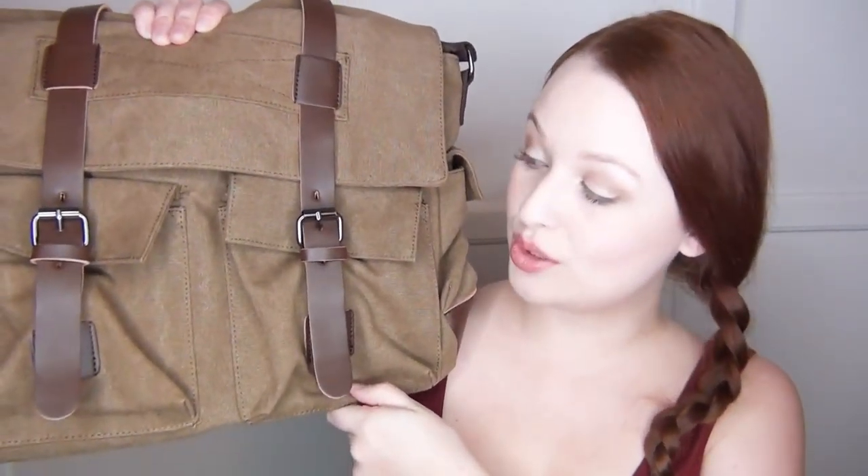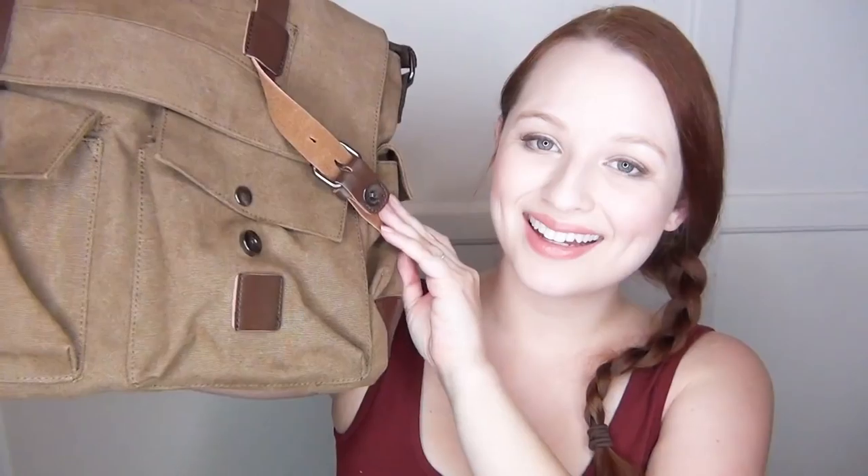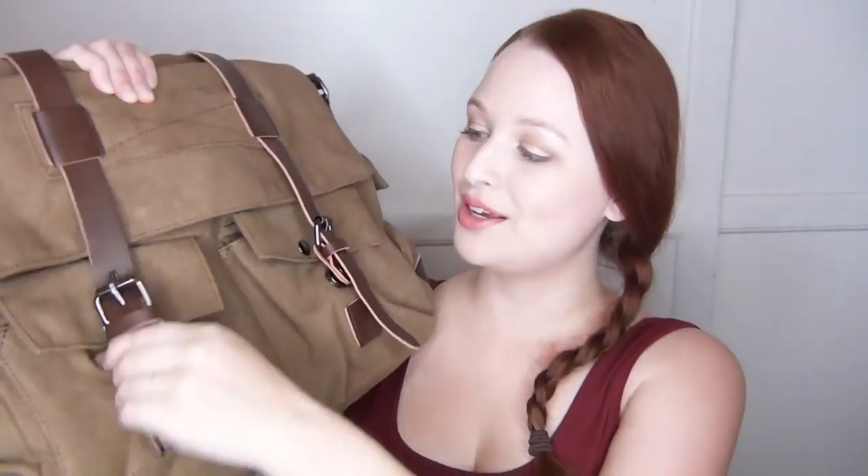Enter the canvas satchel, also known as a messenger bag because apparently satchel's uncool now too. This is really thick canvas — you could beat this thing up and it would still hold up. It's got vegan leather on it. The straps look like they buckle, very classy, but it's actually a magnetic snap. The top has the flap as well as a zipper which makes it way more secure.